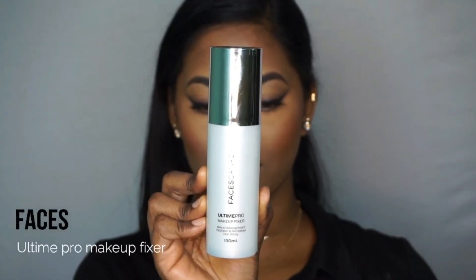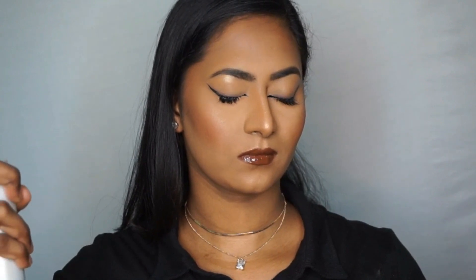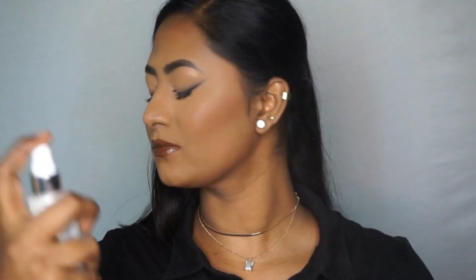Last but not the least, I'm setting everything in place using the Faces All Time Pro Makeup Setting Spray, just spritzing that to set and fix my makeup.